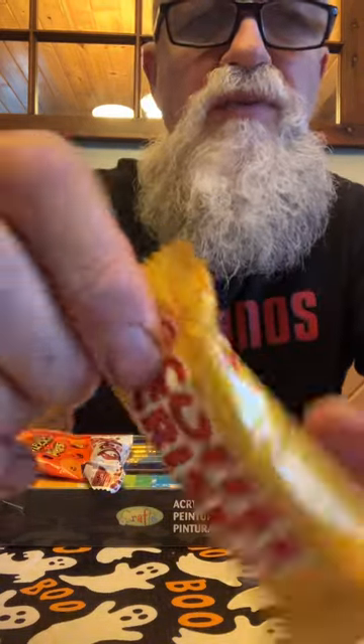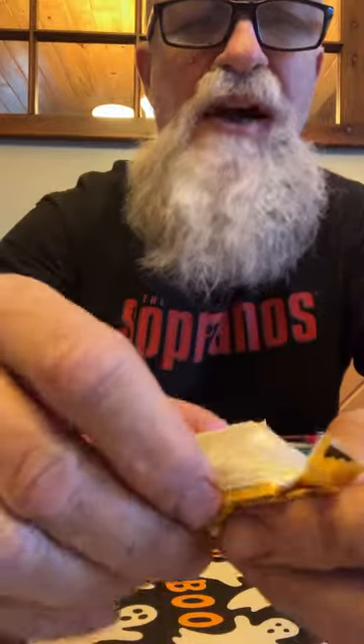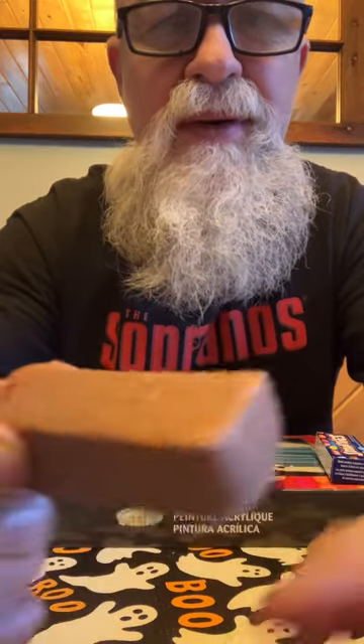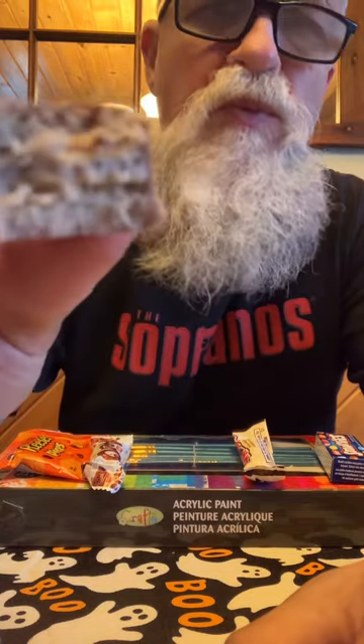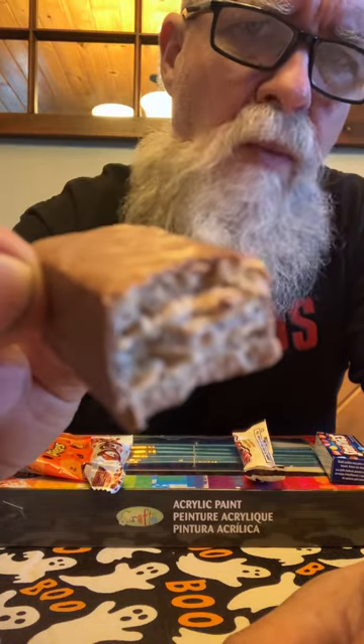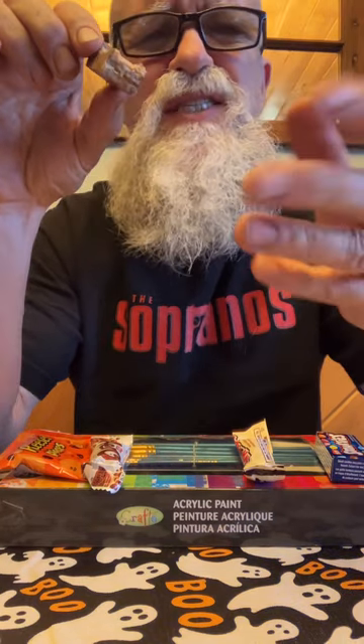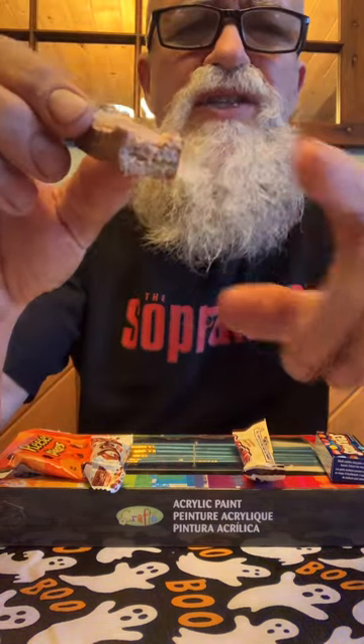Let's try Coffee Crisp. It just looks a bit different. Let's get in there — side bite. Not quite as fresh as the big chocolate bars. It's missing something there; the nougat's not as good.